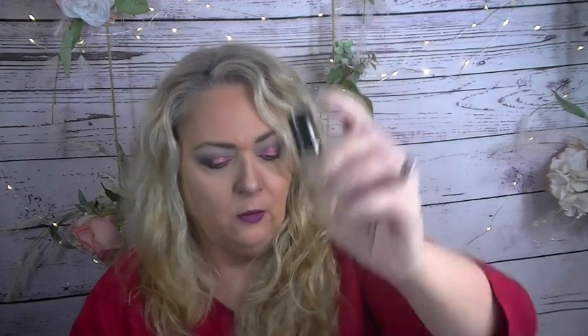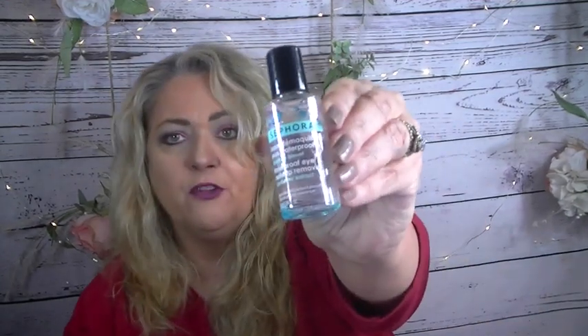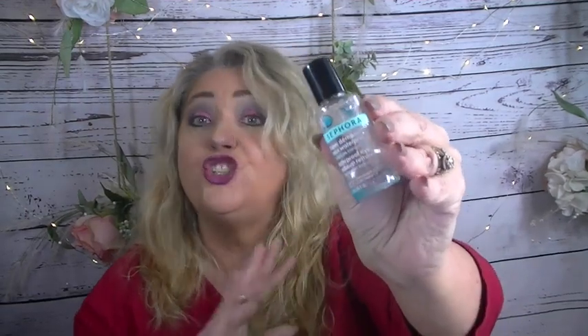I used up my Makeup Forever Ultra HD Foundation — this little one, so that can go. I used up this eye makeup remover — it's the Sephora brand waterproof eye makeup remover. This is really nice. I love Lancôme's Bifacil, but this is just as good in my opinion and a lot cheaper. When I'm ready to order a new eye makeup remover, I'm just going to get the Sephora brand.